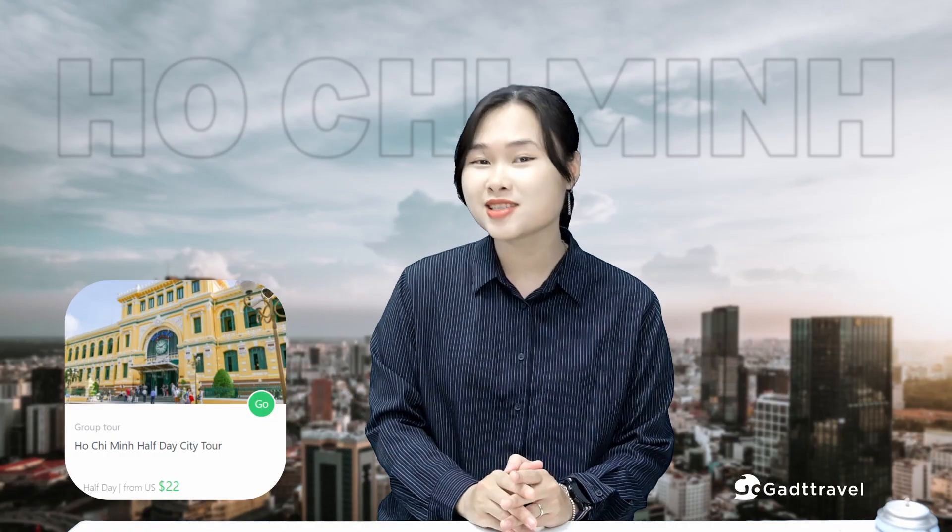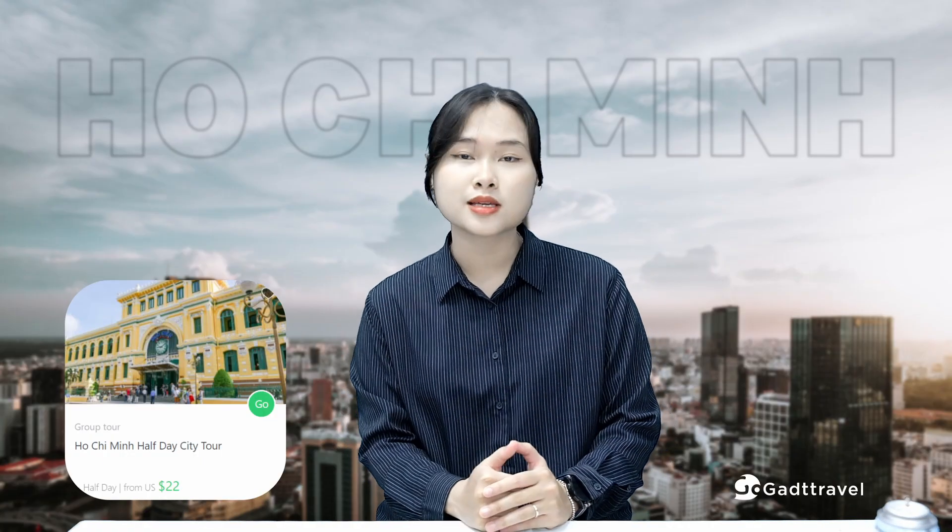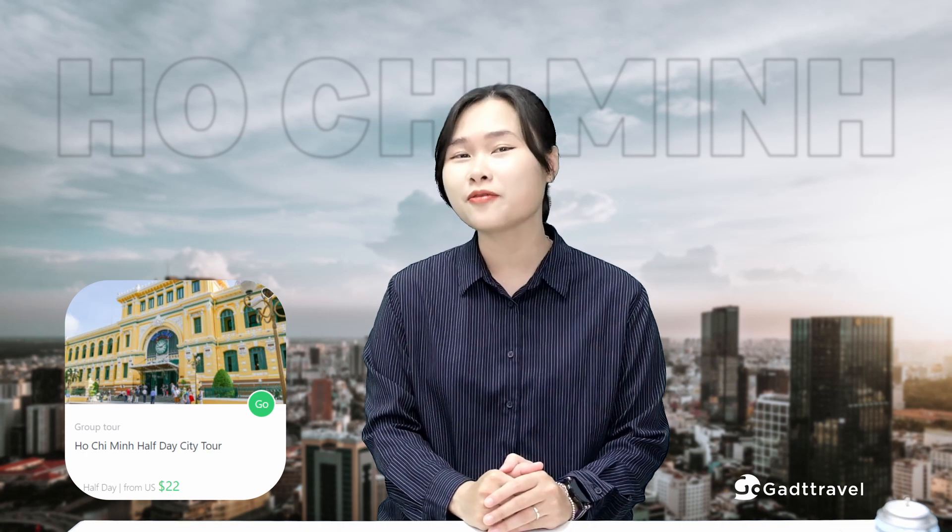Don't miss our Ho Chi Minh half-day city tour to explore massive attractions and gain more information through a local perspective.